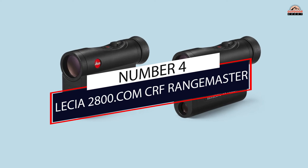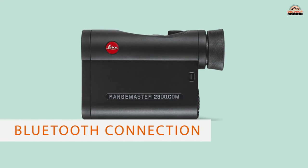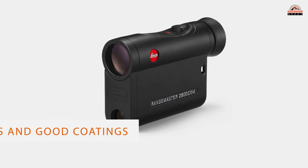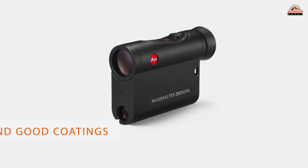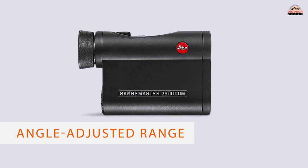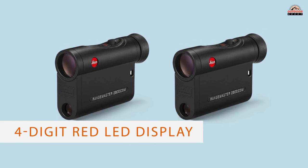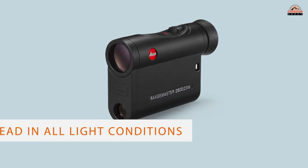Number 4: Leica 2800 COM CRF Rangemaster. The ultimate handheld monocular rangefinder, the Leica 2800 COM is on the leading edge of combining in-unit ranging with ballistics information provided through a Bluetooth connection. Leica has brought much of the same optical excellence to this unit, which features nice glass and good coatings. The display features fairly standard modes, including linear distance and angle-adjusted range.